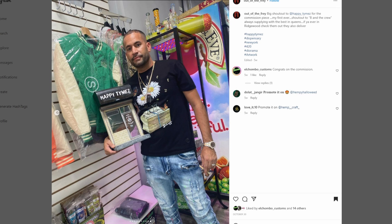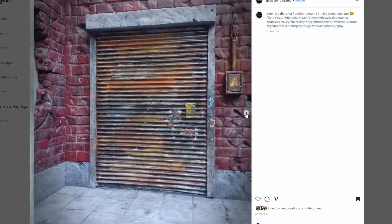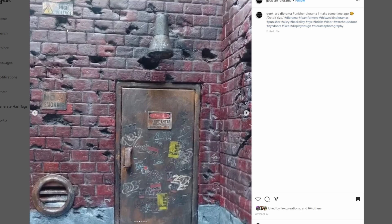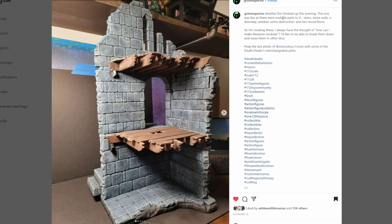Next, coming from Geek Art Diorama - a Punisher diorama made some time ago, Detolf size. The brickwork is very detailed with a lot going on. The graffiti looks so good, the signs have really nice weathering on them. Going through more pictures - we've got corrugated cardboard, which is a great way to make one of those roll-up doors and it looks so incredible. We've got tons of bullet holes strewn throughout the wall - battles have happened, and I'm sure Frank Castle won every single one of those battles. Awesome job on this piece.